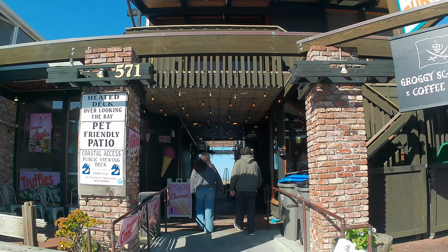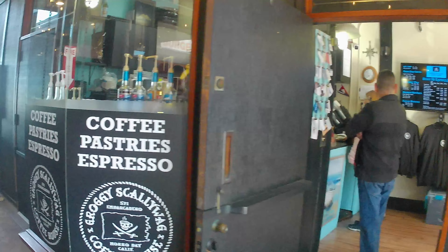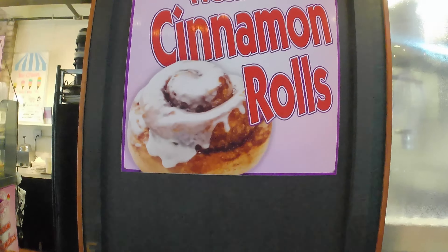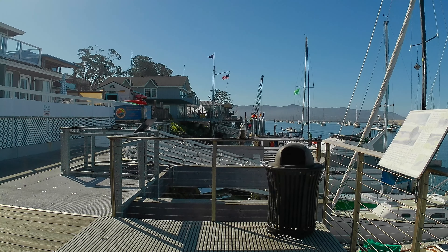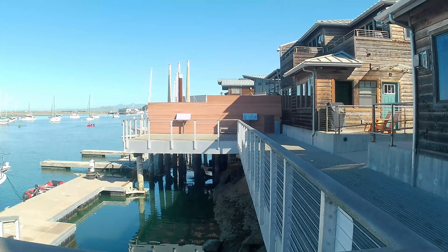Heading up the street, we enter our first alleyway full of stores. One thing I like about Morro Bay is the little back walks. On the sandspit side — the bay side here — there's a whole series of walks behind the stores. You can walk down and stay right next to the bay and boats and everything. It's very pretty.